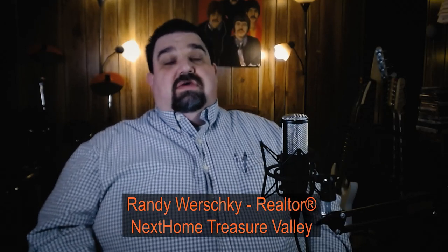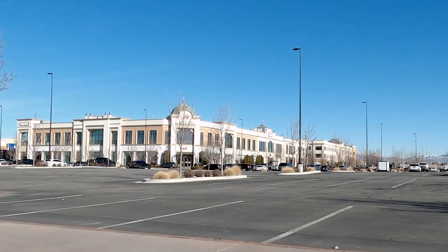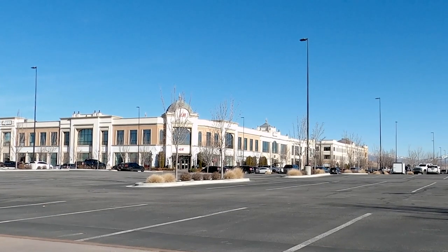Hey guys, this week we're talking about stuff to do in Boise, Idaho, and this week is our part one of the series, and it's going to be The Village at Meridian. So stay tuned and we'll get right to it.